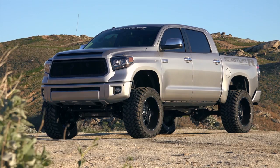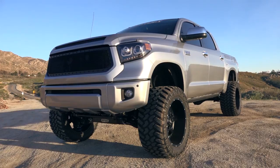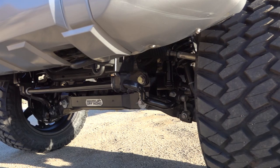If you're looking for a superior quality 6 or 8 inch lift system for your late model Toyota Tundra truck, ReadyLift is proud to offer two new suspension lift systems that are guaranteed to give you the highest quality construction, engineering and performance on the market.